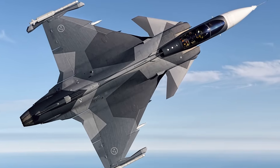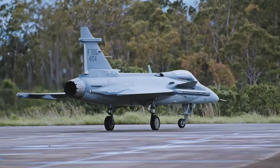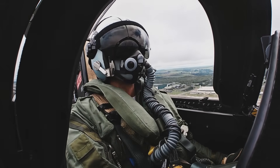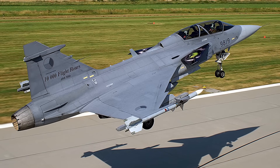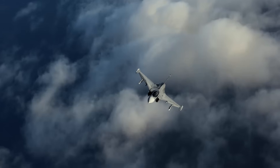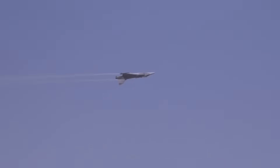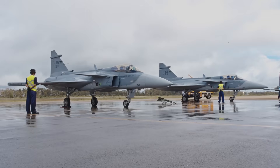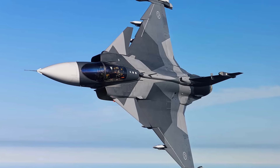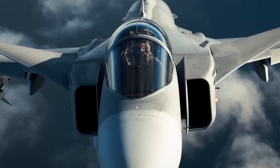It's no surprise then that the Gripen has attracted international interest. Brazil is the launch export customer for the Gripen E, with plans to manufacture some of the aircraft domestically through a technology transfer agreement. South Africa, Thailand, Hungary, and the Czech Republic all operate Gripen C or D models, and nations like India, the Philippines, and Canada have considered the aircraft for their own procurement programs. Saab has made Gripen not just a product but a concept — a fighter that adapts to national needs. Countries that buy Gripen often receive not just aircraft, but the tools to support, maintain, and even upgrade them locally, a major factor in its appeal for nations looking to develop indigenous aerospace capabilities without relying completely on the U.S. or other major powers.